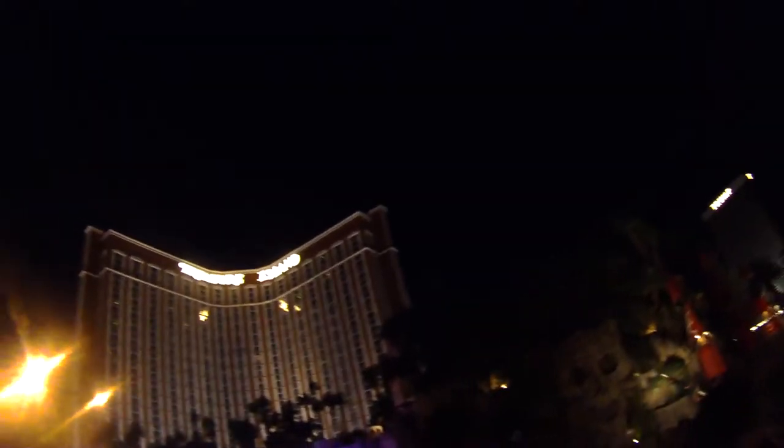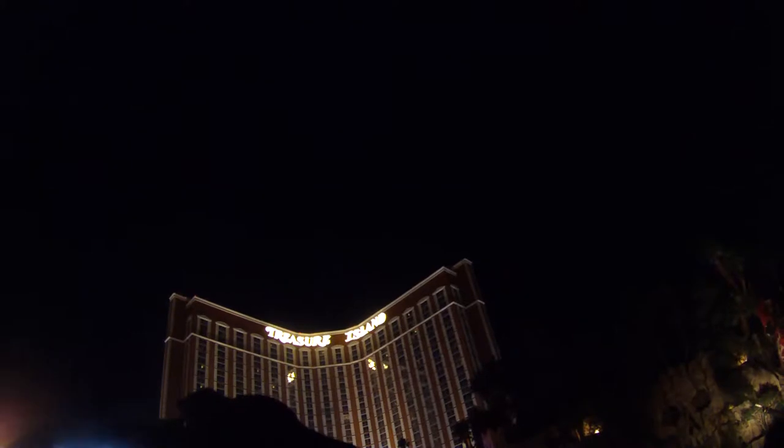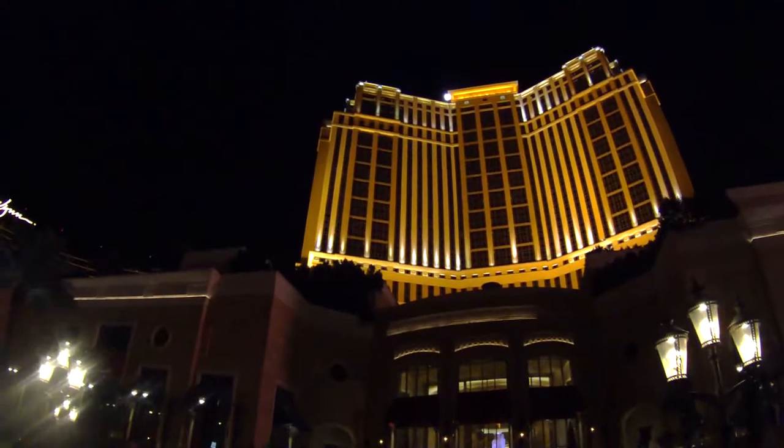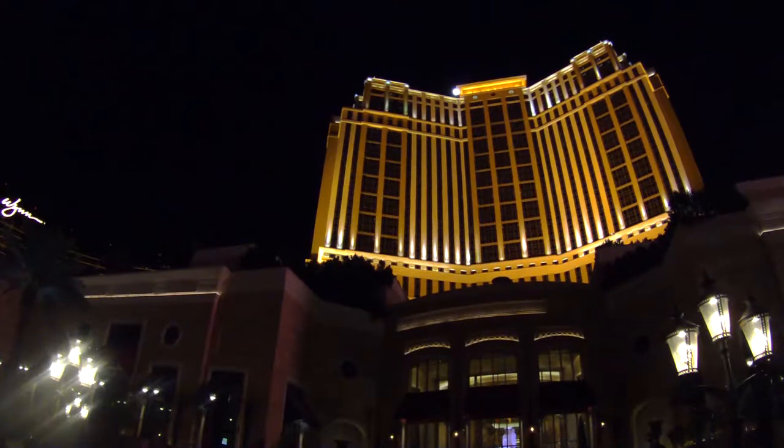Of course, you have beautiful Treasure Island across the way. The show usually starts at 7:30, but they change the times — they'll tell you if you call them up. Treasure Island was at one time a Steve Wynn property. And speaking of Steve Wynn, we're going to let you off right ahead.